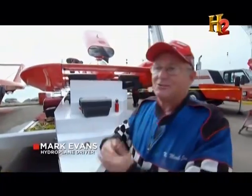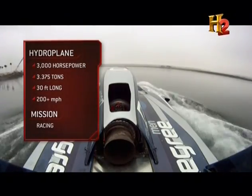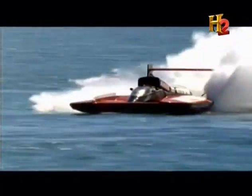These boats are called hydroplanes — hydro for the water and plane for the air. Here at Mission Bay in San Diego, California, professional hydroplane drivers are dueling for top honors at the World Series of Powerboat Racing.